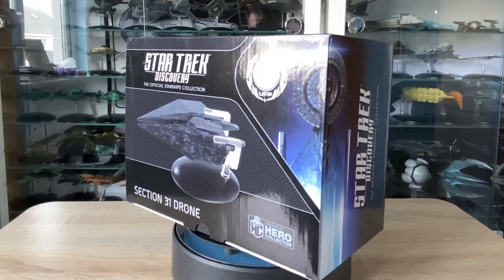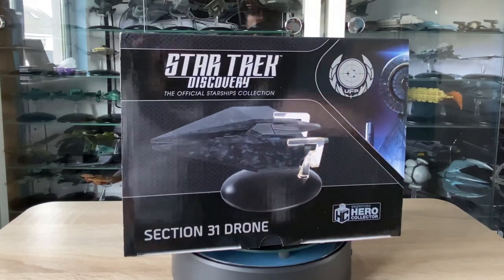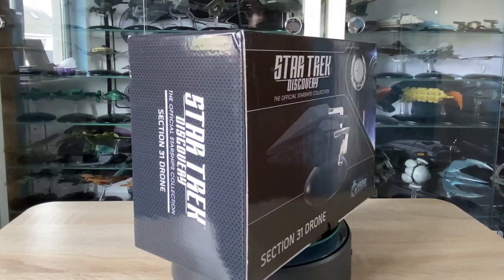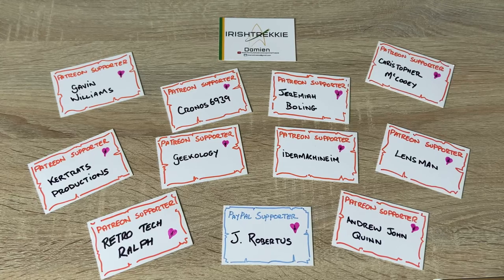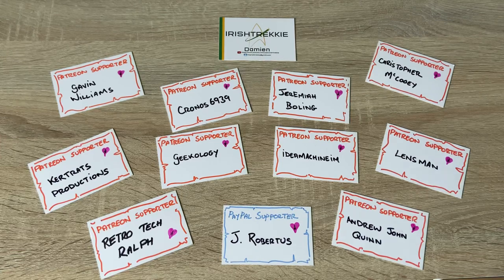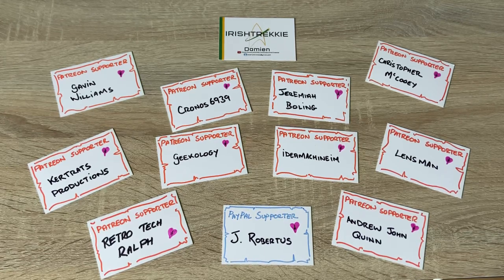Before we dive in, massive shout out to everyone stopping by to check out the video today. Big shout out to Hero Collector for sending over the model — gives me the opportunity to do a review for you fine folks as well. And also the Patrons — you guys absolutely rock. I'd like to welcome Jeremiah Bowling to the Patreon family. Your support is absolutely humbling and very inspiring for me to continue to improve and hone the skills. I hope you continue to enjoy the content.